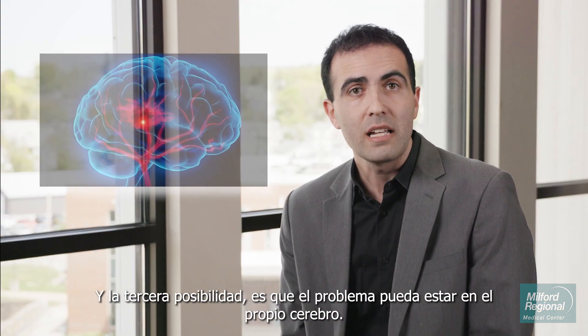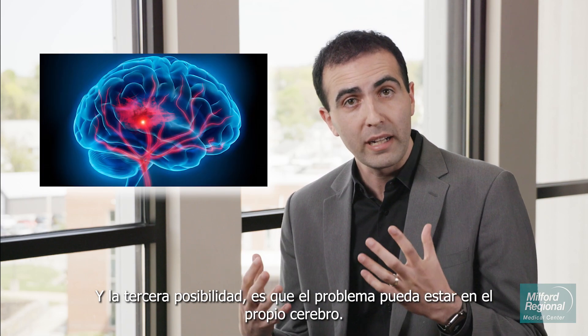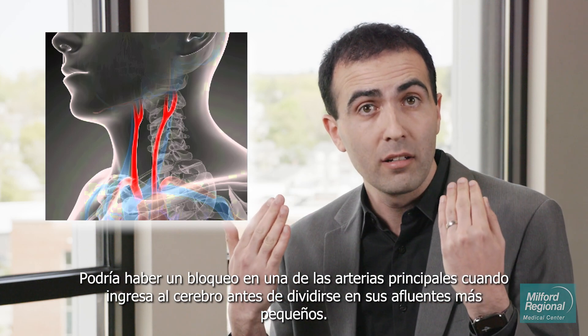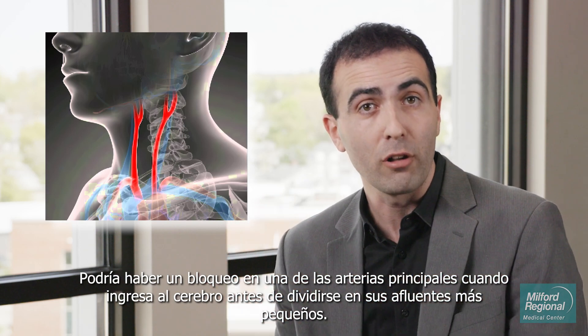And the third possibility is that the problem could be in the brain itself. There could be a blockage in one of the major arteries as it enters the brain, before it splits off into its smaller tributaries.